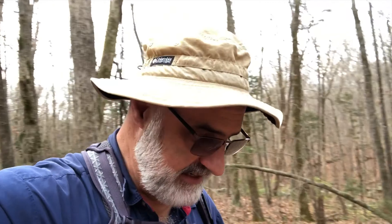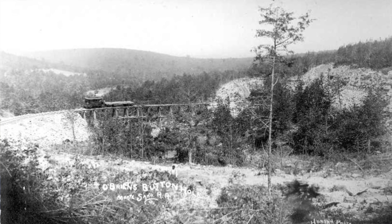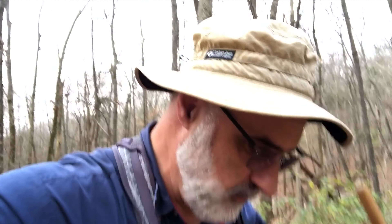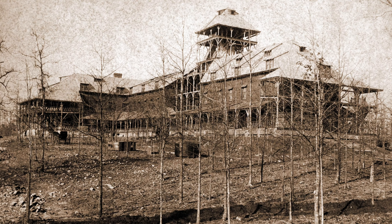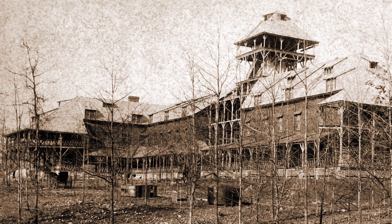From the late 1880s to the early 1890s, a steam train provided transport of people and cargo from downtown Huntsville up to the top of Monte Sano, where there was a large hotel built on the mountain of health — as Monte Sano translates. So today I'm exploring the trail that follows the old railroad.